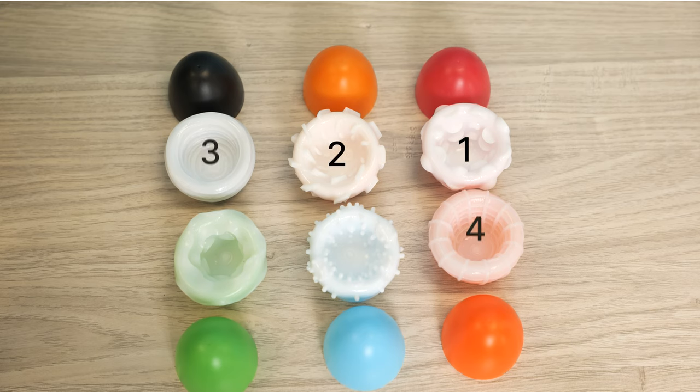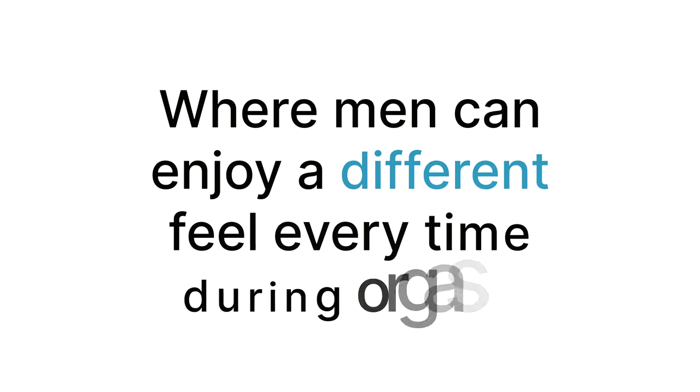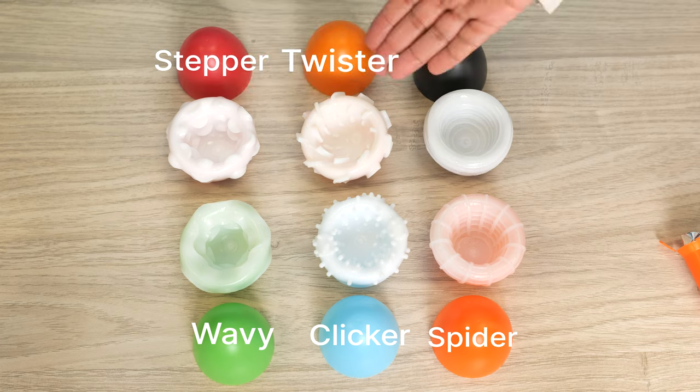Easy Beat Eggs by Peak Body comes in a six pack. All six have different and unique sensations where men can enjoy a different feel every time during orgasm. Moreover, these six types of rib sensation eggs are reusable. There's a wavy, clicker, spider, stepper, twister, and silky.